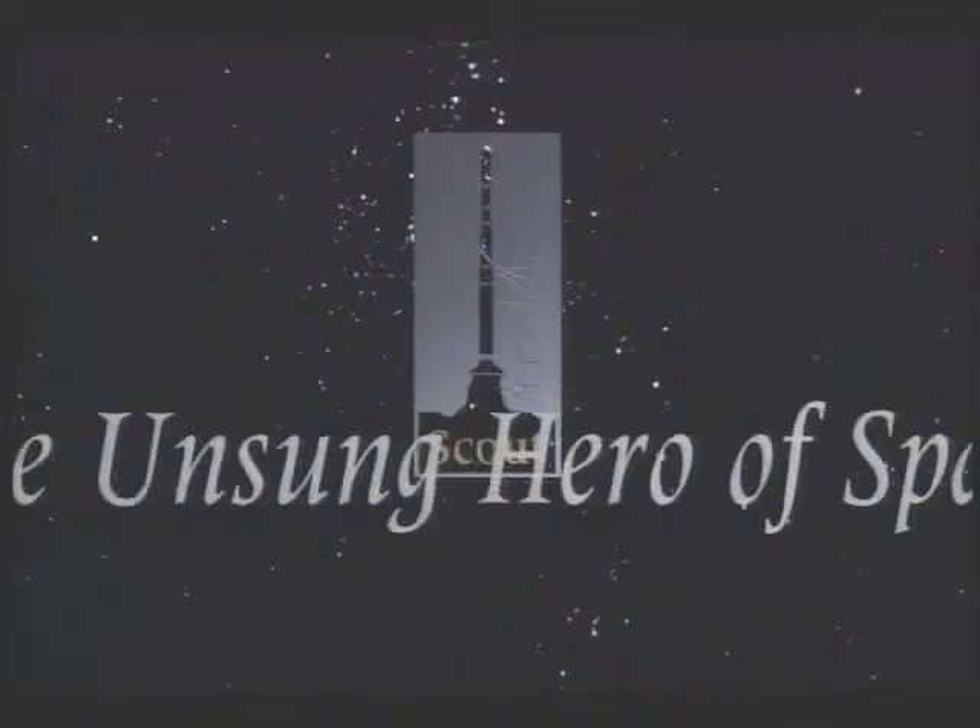Success is the result of over 30 years of striving for letter-perfect performance. The story of Scout is little known outside of NASA circles, but it's a story worth knowing. It's a story of triumph over adversity, of teamwork, and of the pursuit of excellence.